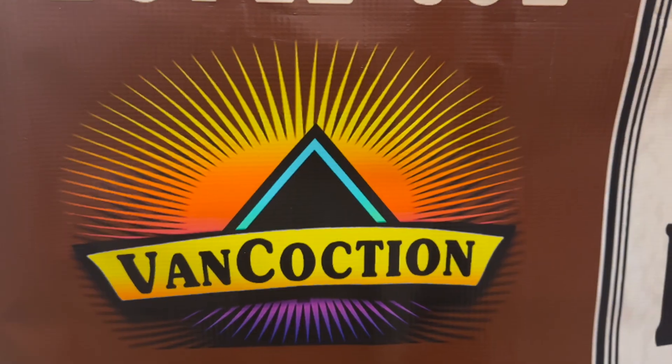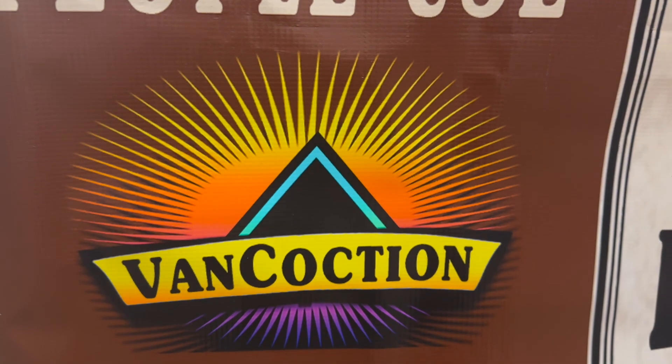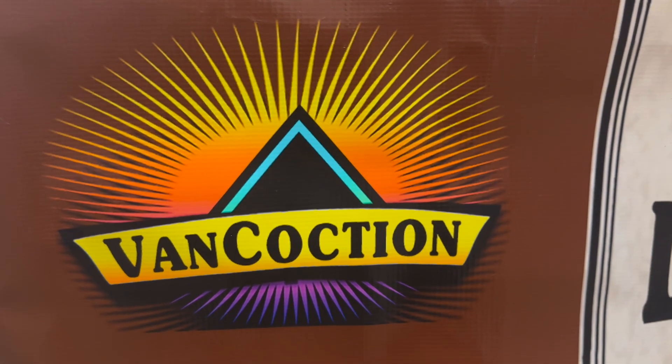Hi, I'm Shelly and we're at the 48th annual Hope Watermelon Festival. We are back inside the Coliseum. I am with Albert Van Coction — did I say that right? He's going to tell us a little bit about what he's got to offer, and he's going to go into a little more detail because I just think this is really amazing. Albert?